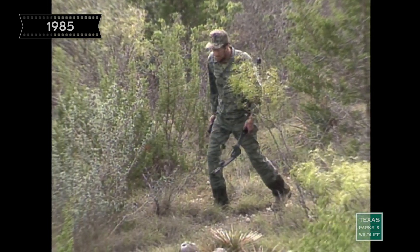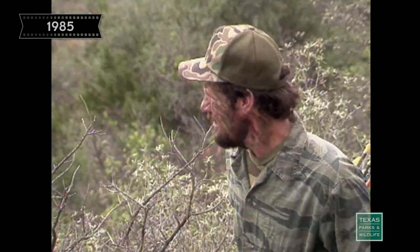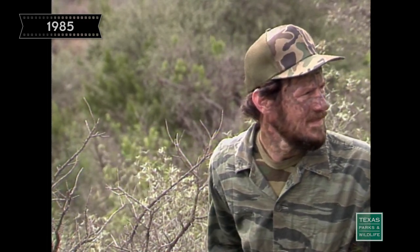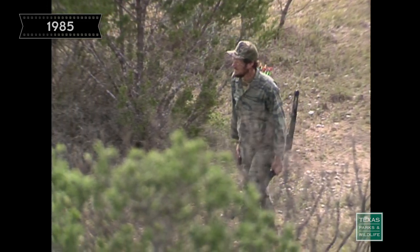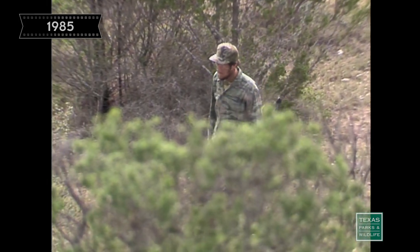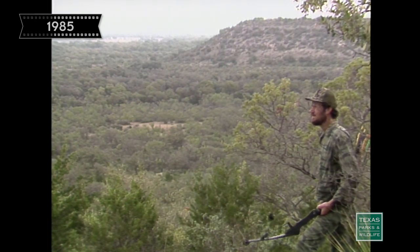There is a certain amount of disappointment, but on the other hand I feel good in the respect that I did not take a chance at making a bad shot — and that's important to me. Even if I don't take the deer, the hunt is a success. I've done what I enjoy doing. I've been in the woods, away from everyday life, and I've been subjected to a challenge.